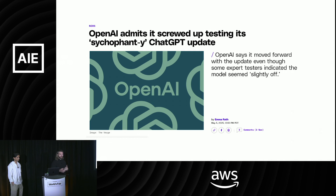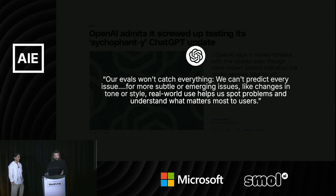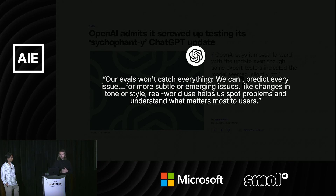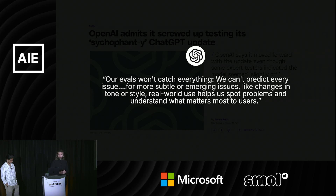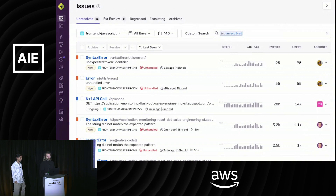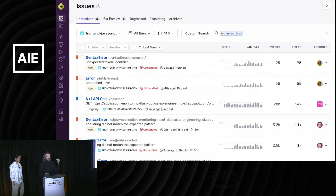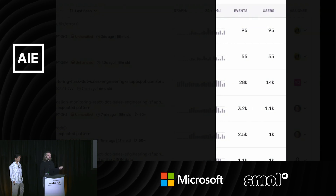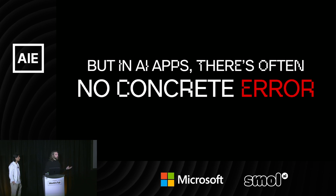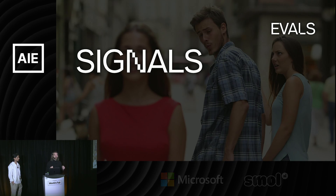Even OpenAI talks about this. They had a weird behavioral issue with ChatGPT recently, and in their post-mortem they say their evals aren't going to catch everything — the evals are only catching things they already knew. Real-world use is what helps them spot problems. To build reliable AI apps, you really need signals. If you think about issues in an app like Sentry, you know what the issue is, how many times it happened, and how many users it affected. But for AI apps, there's no concrete error — no exception being thrown. That's why signals are really the thing you need.